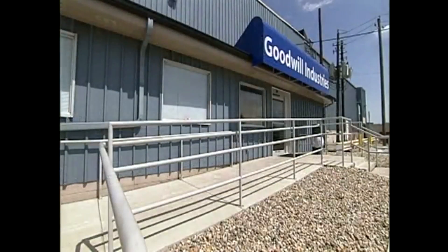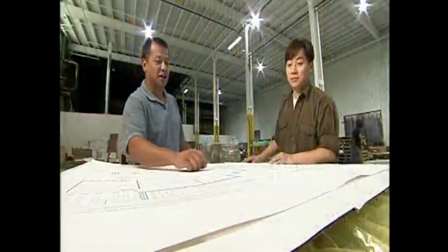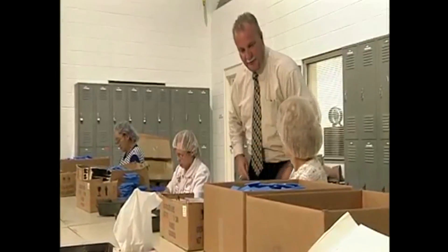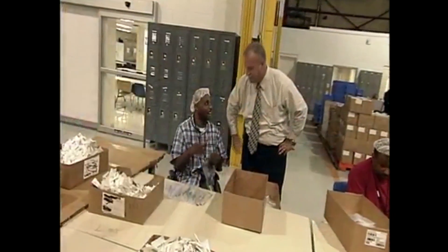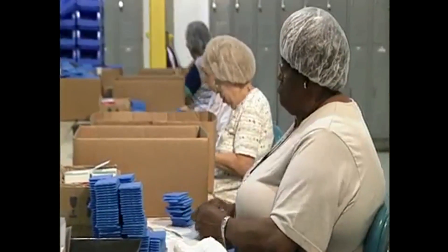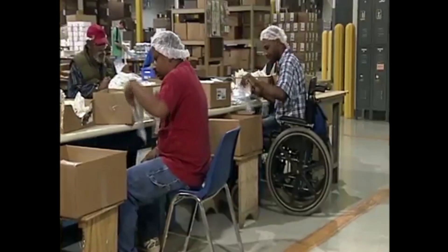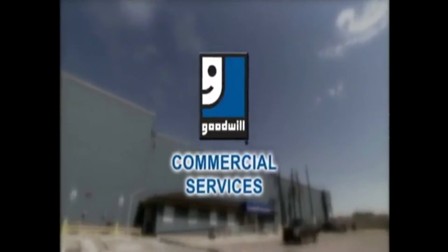When you do business with Goodwill Commercial Services, you receive customized supply chain solutions that are results-driven and cost-effective. Over time, Goodwill has proven to be a reliable source for labor at a very good cost. When you use Goodwill to meet your needs, you're also helping with the mission. Find out now what Commercial Services can do for your business, and together we'll find a solution to your needs.